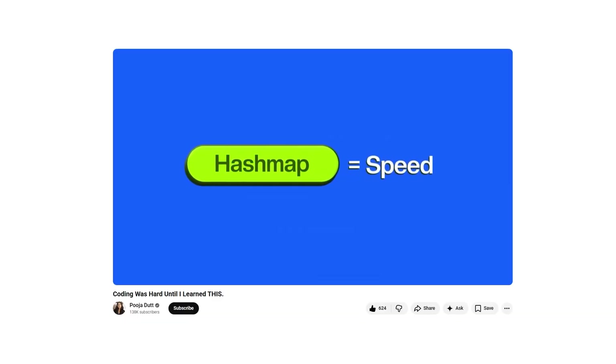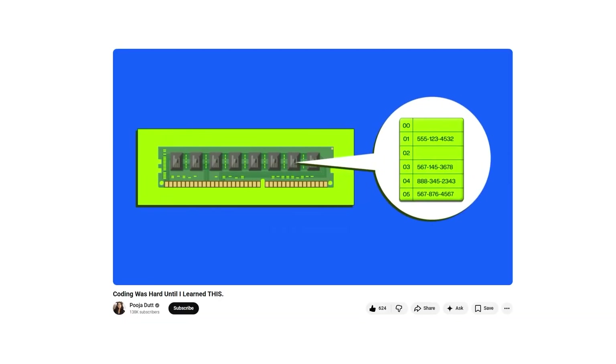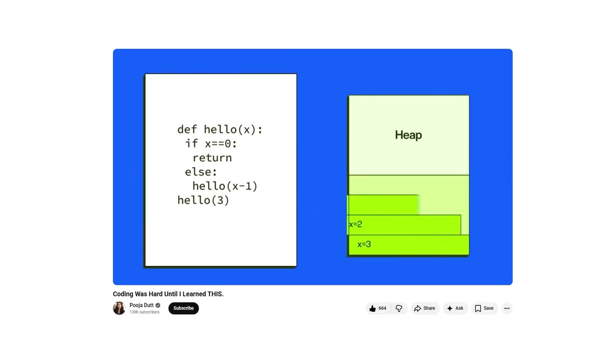And if you're interested in learning how to begin coding and understanding deep concepts like memory management in RAM, what a heap or stack is, or data structures and algorithms in general, I have two videos ready for you to watch. Definitely check it out. Happy learning!